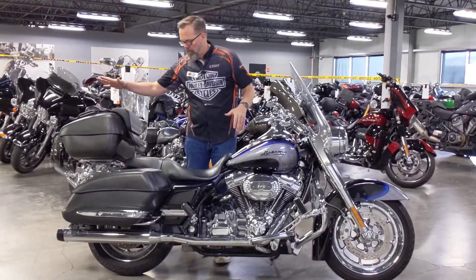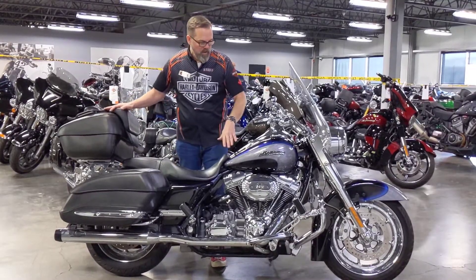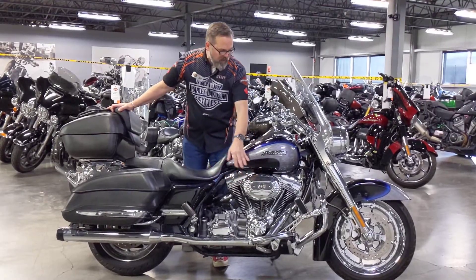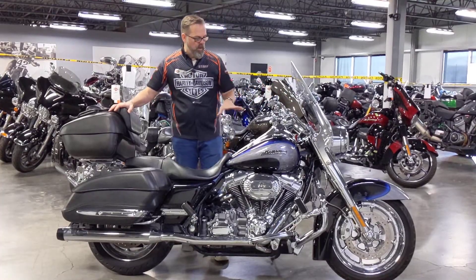This one in particular has an added tour pack to it, quick detachable so you can remove it. Comes with a 110 inch motor; this one's got a stage one with true duals on it. All the chrome, all the special stuff you see on the bike, came with the bike.